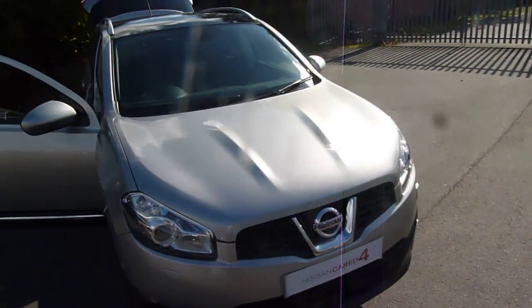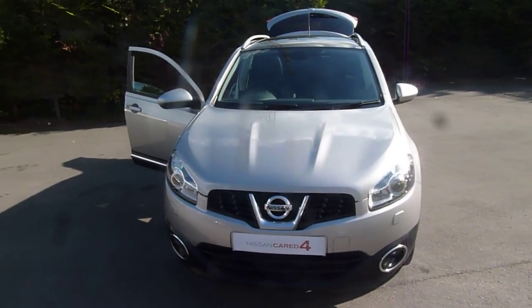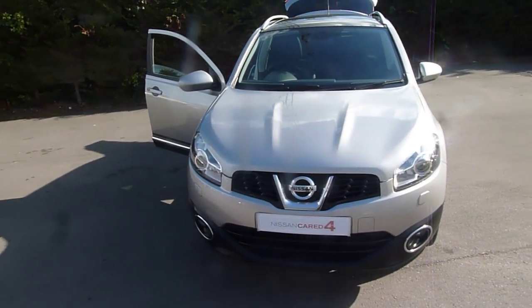If you are interested in this vehicle, would you like to book a test drive or would you like a bit more information on it? Please don't hesitate to give me a call. Again, my name is Oliver and the number to call is 01691 663 999. Thank you.